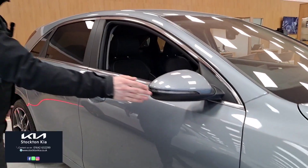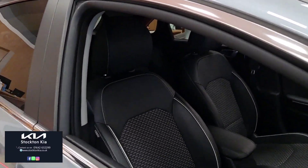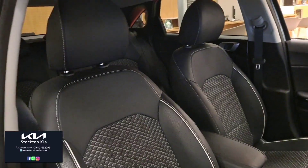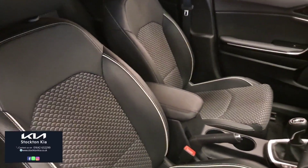On the side of the car you've got integrated indicators on the electronically folding and adjustable mirrors. It's a partial leather interior with premium cloth upholstery in the middle section and leather on the bolsters.